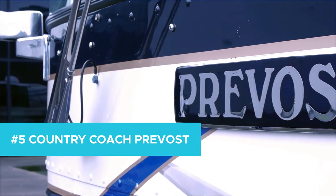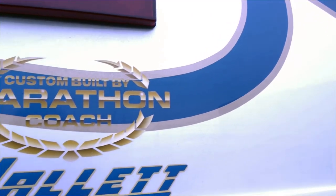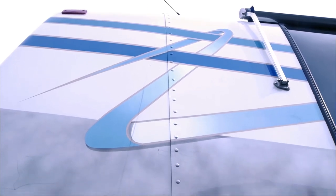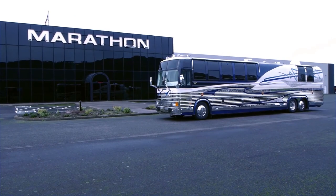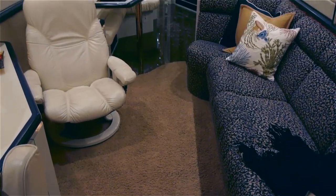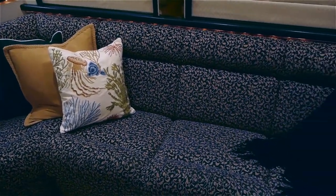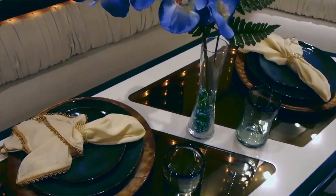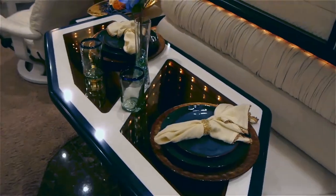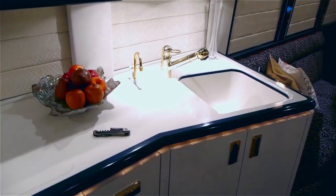Number 5: Country Coach Prevost. A million dollars can buy you a lot of things — a beautiful home, an amazing vehicle, a phenomenal vacation with friends and family. Or, it can buy you the Country Coach Prevost, which can give you all of those things and so much more. Coming with plenty of space in the form of living area, beds, and bedrooms, you'll quickly find ample space for lounging, grilling, or to simply take in your beautiful surroundings, inside and out. With all the top-of-the-line appliances you would expect, you can rest easy knowing you've got your perfect vacation home on wheels.